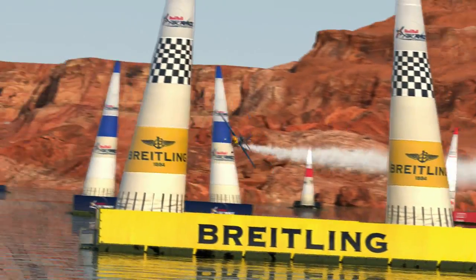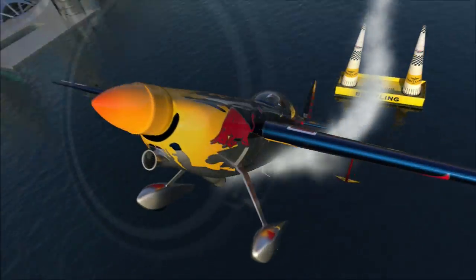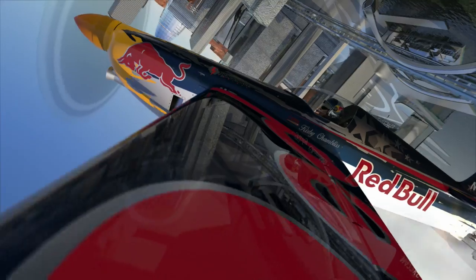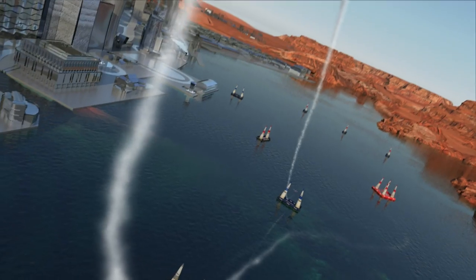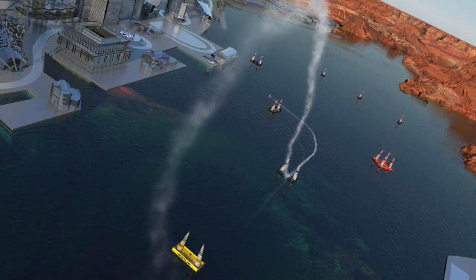Now the turning maneuver: pitch up and into the loop, then hold it all the way. See the horizon coming back — further down, a half roll back. On a three-dimensional race course, that's the fastest way to turn and get from one gate to the next.